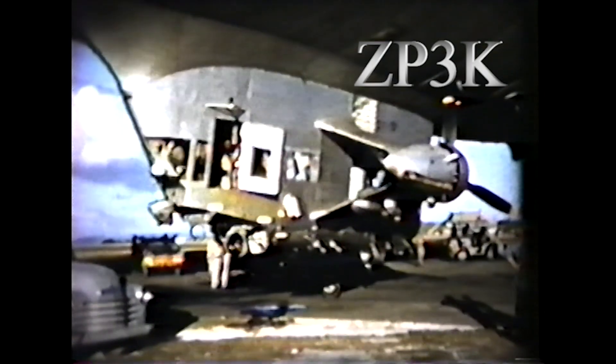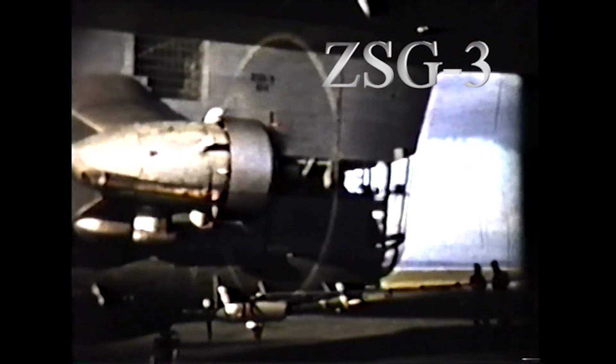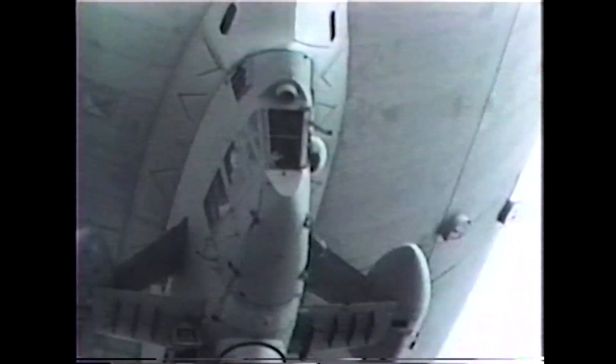The Navy redesignated the 3K as ZSG-3. Finally, an entirely new construction, the ZSG-4, was designed and built with all the lessons learned. The ZSG-4 resembled the older airships as they all trained to find and defeat Russian submarines.